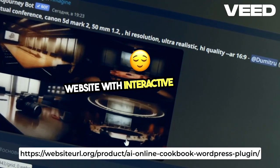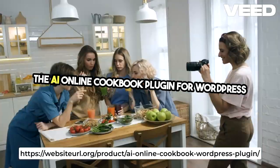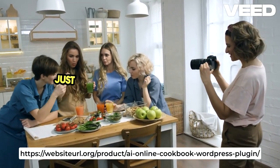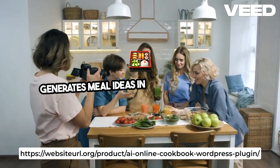Looking to enhance your website with interactive content? The AI Online Cookbook plugin for WordPress lets visitors create personalized recipes using AI. Just input ingredients and it instantly generates meal ideas in multiple languages.